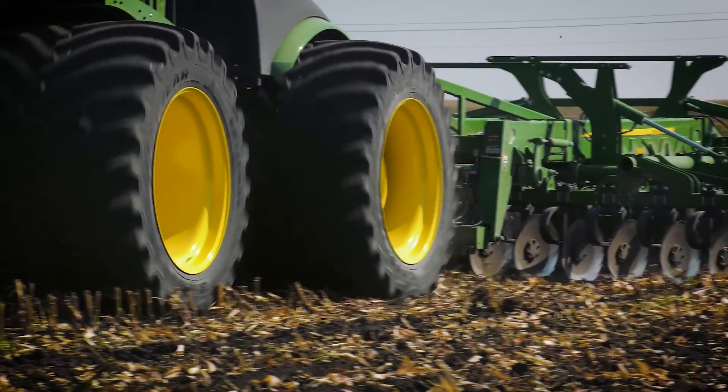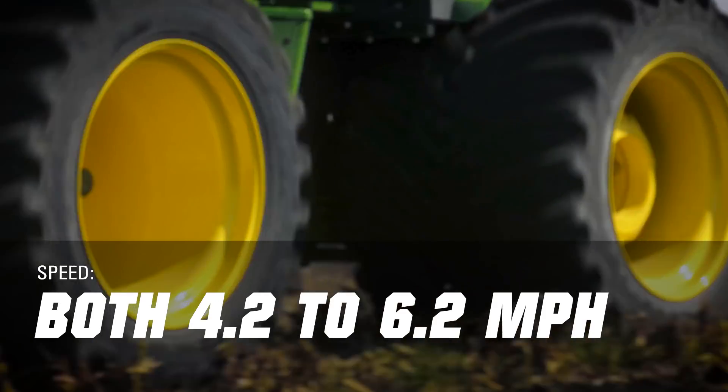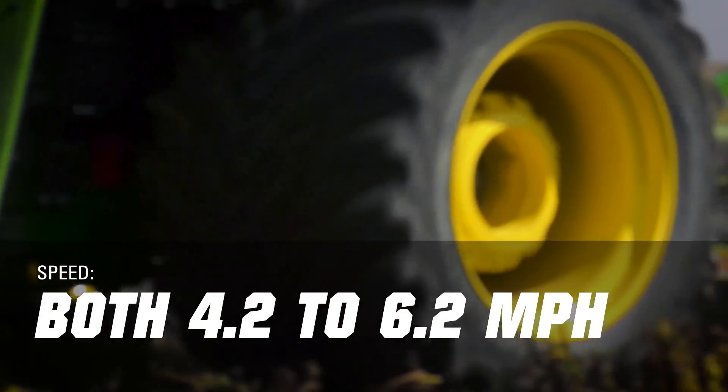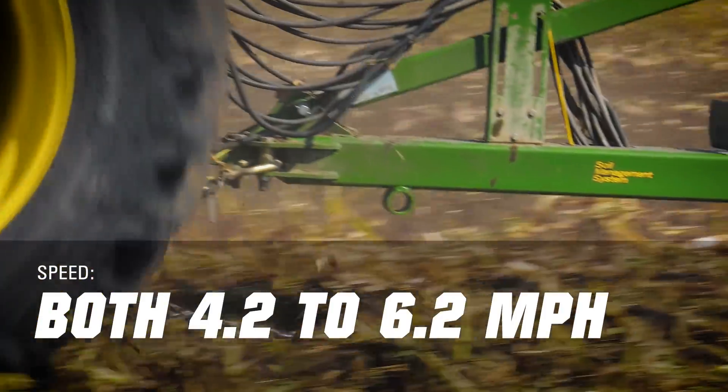When all was said and done, there was zero difference — there wasn't one tractor that beat the other one to the end. They were both running about 4.2 to 6.2 miles per hour. The operator before could barely get above four miles per hour.